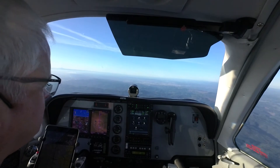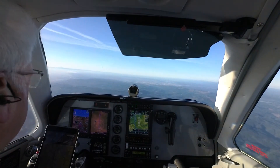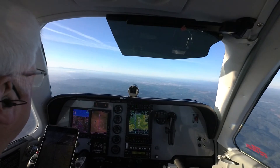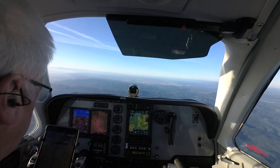Boutique 351, Portland Airport, 1 o'clock, 15 miles. Inside, Boutique 351. Boutique 351, cross WALOUT above 2,000, cleared visual approach runway 28R. Cross WALOUT above 2,000, cleared visual approach 28R, Boutique 351.